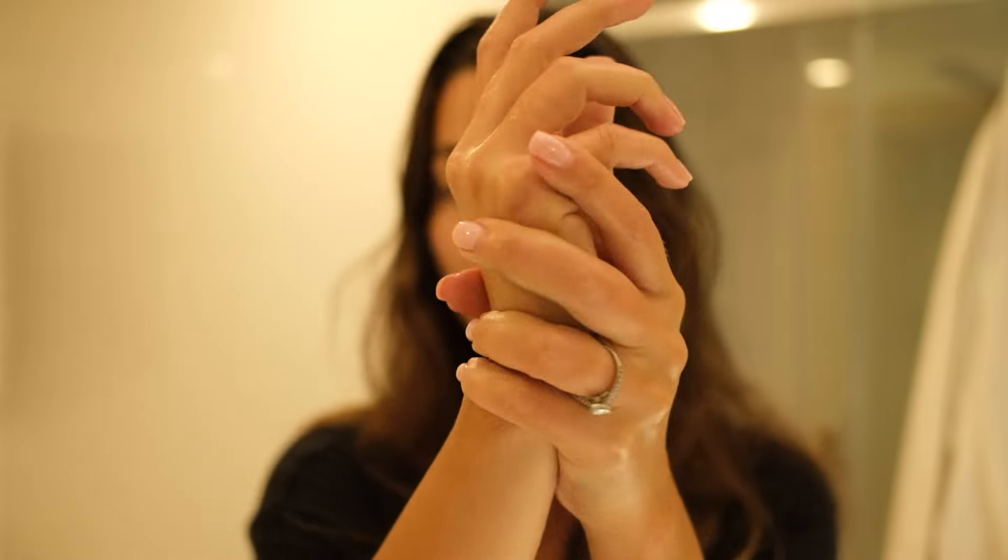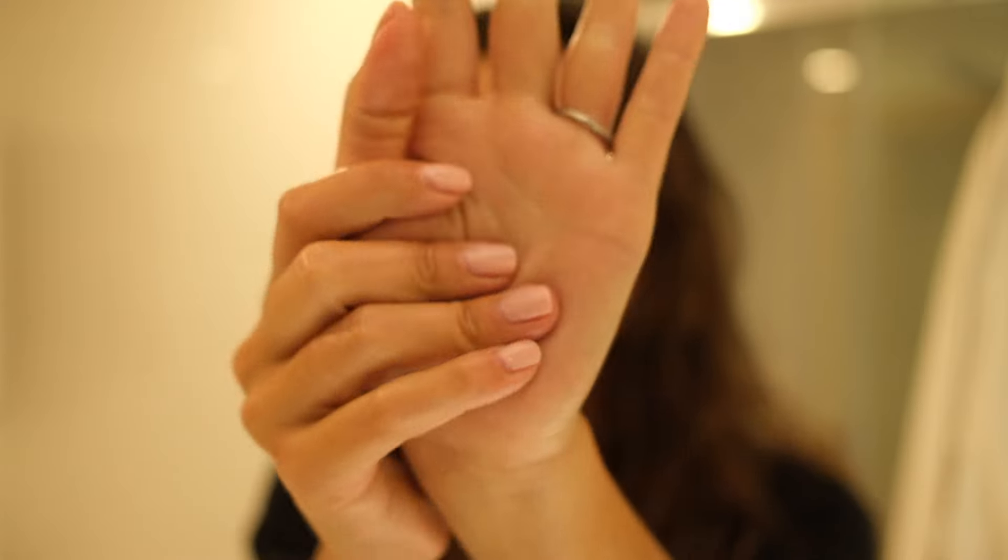The last step is to moisturize my hands, because I hate to go to bed with dry hands. As you can see, all my products from my nighttime routine smell amazing — it's so important for me as it's a relaxing moment to have great products that smell really good. Before going to bed I love to have this natural smell. So that was the last step of this nighttime routine — I'm gonna put my glasses on and wish you a good night. I'll see you guys!